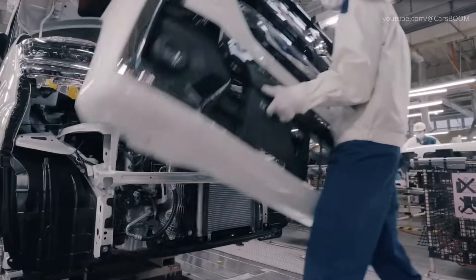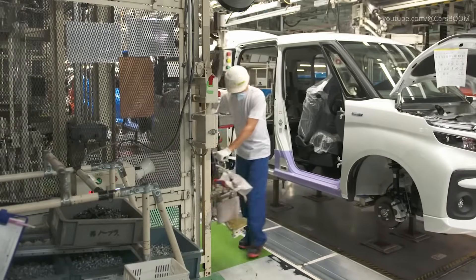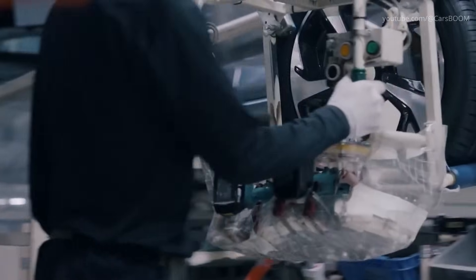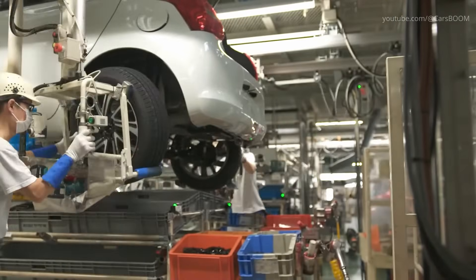Final Touches. The exterior components, including bumpers, headlights, and taillights, are installed toward the end of the line. Attention is given to aligning all panels and fixtures seamlessly, ensuring a flawless finish. Workers also add weatherproof seals and inspect for any visual imperfections.